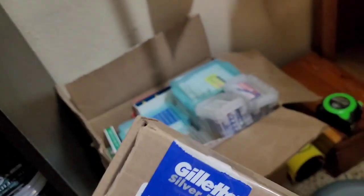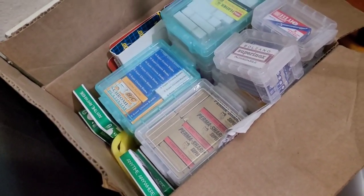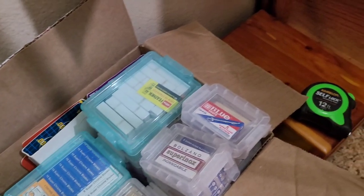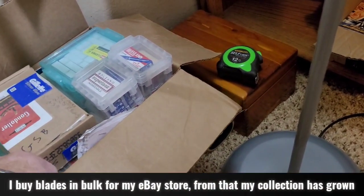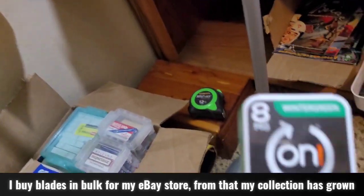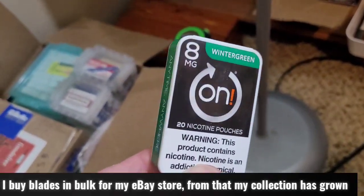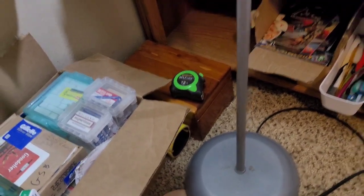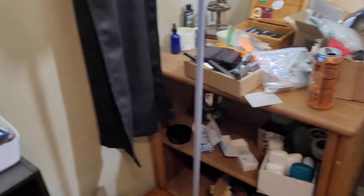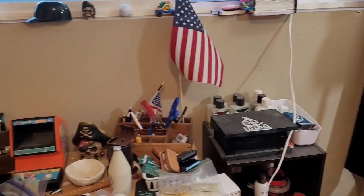My personal blade collection is right here — this is all Gillette Silver Blues. Virtually all of them I keep inside these guys here. I no longer use nicotine but I saved these containers and I put my old blades in them when I'm done using them. I put them in a Tic Tac container and then move from the Tic Tac container into there when I'm throwing them out.